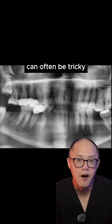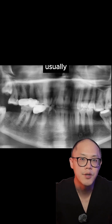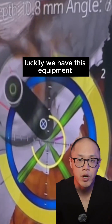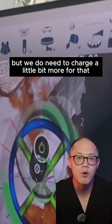Placing an implant in the lower second molar site can often be tricky because it's hard to reach that space, especially with an implant drill. Usually there's not a whole lot of bone height above the nerve, and it's hard to see well. Luckily, we have equipment called an X-Guide that can help us with precise placement of the implant, but we do need to charge a little bit more for that.